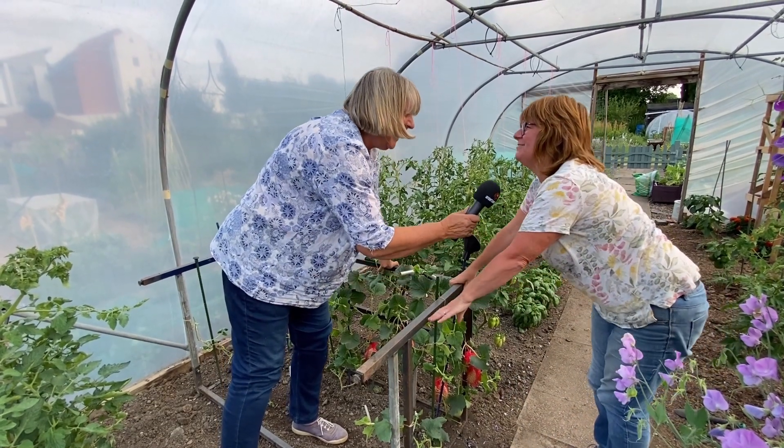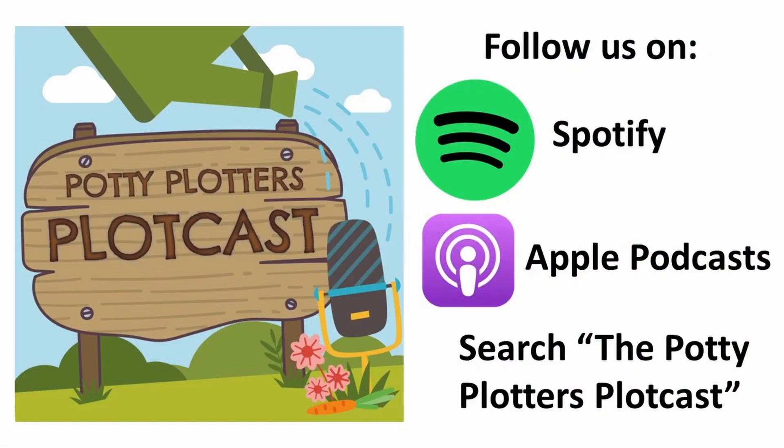Thank you — I've not got as far to go as you, though, have I? Subscribe to the Plotcast now. Search Potty Plotters Plotcast on Spotify or Apple Podcasts and click follow to never miss an episode.